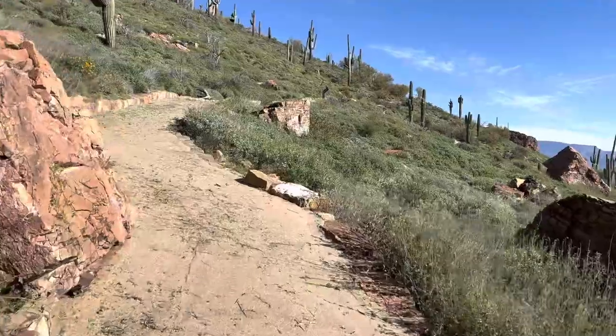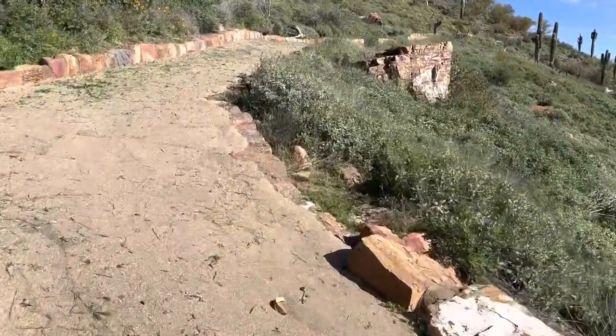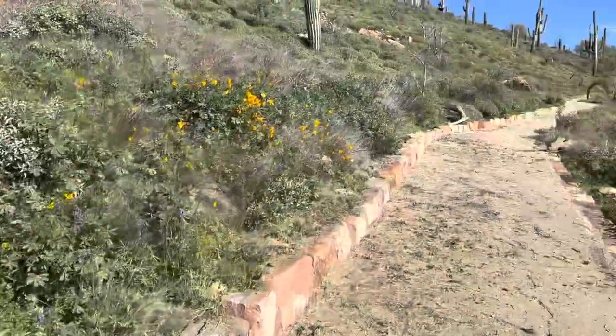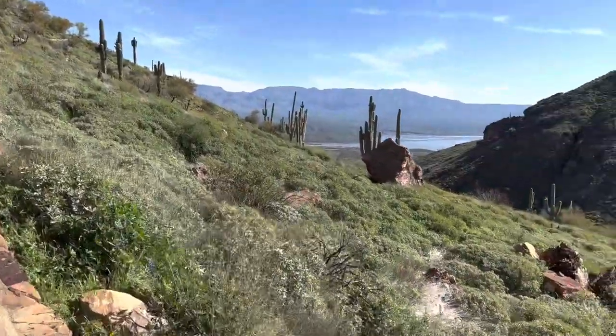Roosevelt Lake is 22.4 miles long, has 128 miles of shoreline, and its maximum depth is 188 feet. The original dam construction was 1903 to 1911, and the remodel was completed in 1996.